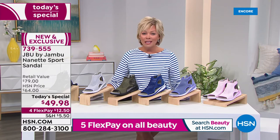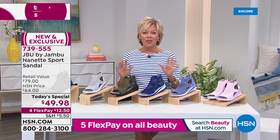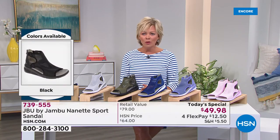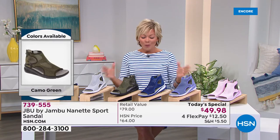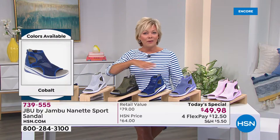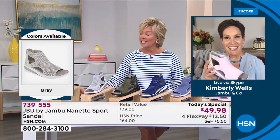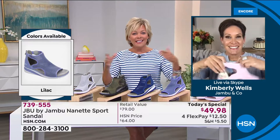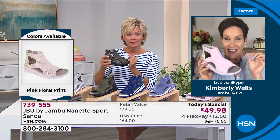Five flex on all beauty and fashions if you have an HSN card, four flex on everything with any other major credit card. Jambu at HSN launched a year ago, and it's been so well received. We have several pages of Jambu styles on our website now. This one was a huge hit from last season — the Nanette — but this season we have new colors and an even better price today.